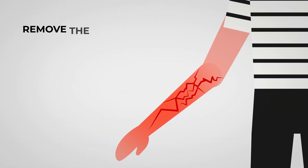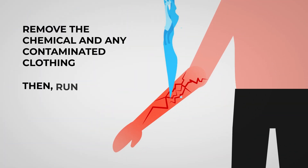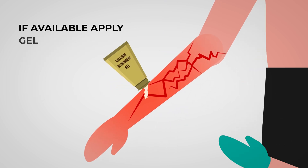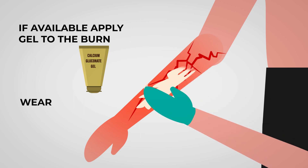Remove the chemical and all contaminated clothing. Then run the burn under cold water until ambulances arrive. If available, carefully apply calcium gluconate gel to the burn. Make sure to wear gloves while applying the gel.